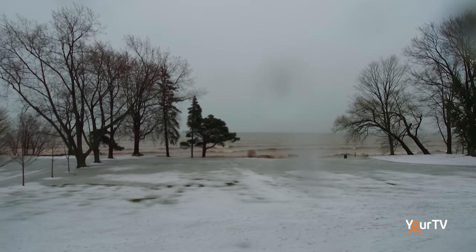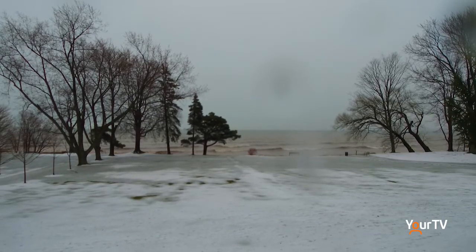We look at weather conditions and our monitoring stations to determine what messages to issue to our emergency responders, as well as what operations to carry out at our flood control infrastructure.